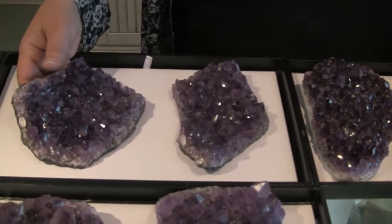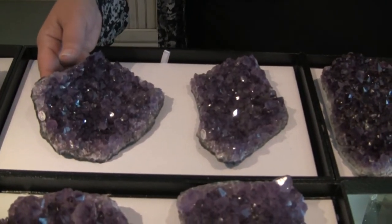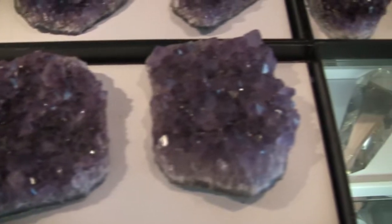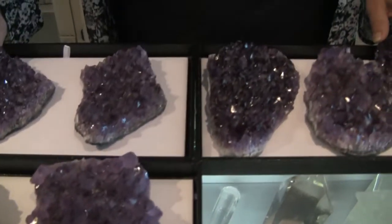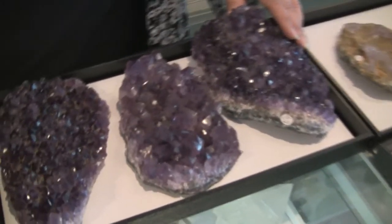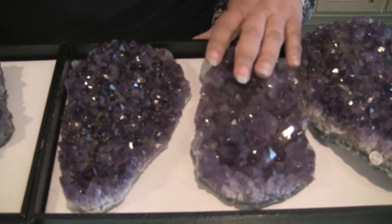Amethyst, as you know, is one of the stones that I just dearly love — it's all over the store. It's all about transmuting energy into a higher form. It's a very spiritual stone, all about connecting with the divine masters. Just lovely.